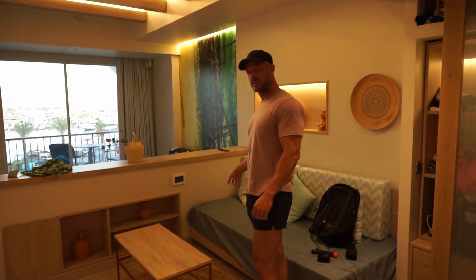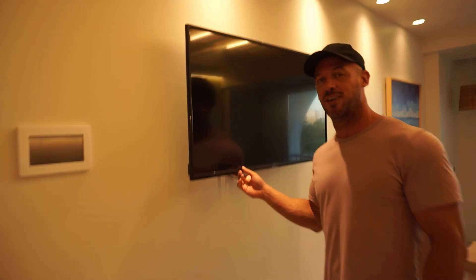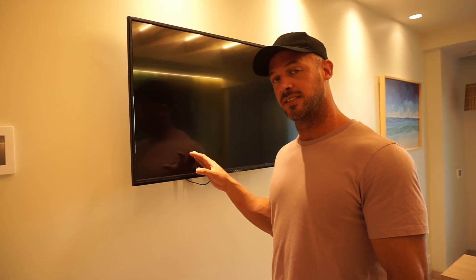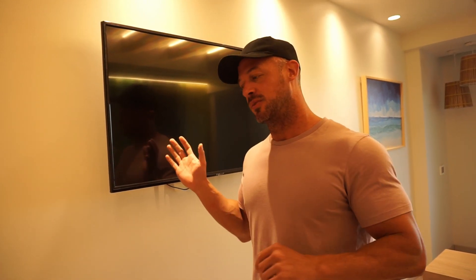That sofa is also a fold-out bed. There's a nice flat screen on the wall, which is really budget to be totally honest. The sound quality is atrocious. Shame you don't have a smart TV to hook up to Netflix or something, but to be honest we are on holiday and we want to be out and about rather than watching telly.